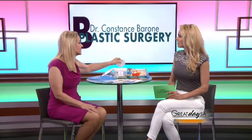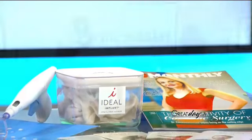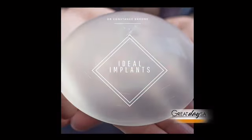But there's new products. The Ideal Implant — this is a saline-filled implant, but it feels like silicone. It's the only implant that comes with a lifetime warranty, so you don't have to change them out every few years. You've got this one and it sticks with you forever. And it's a more natural feel too.